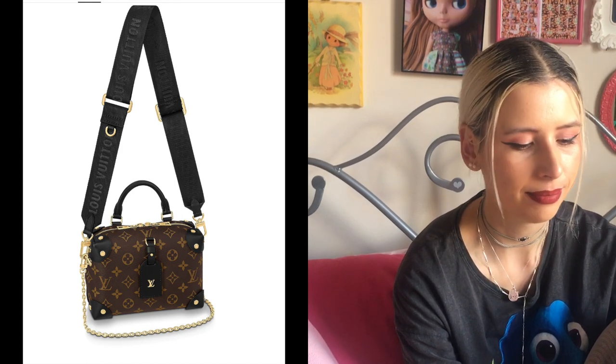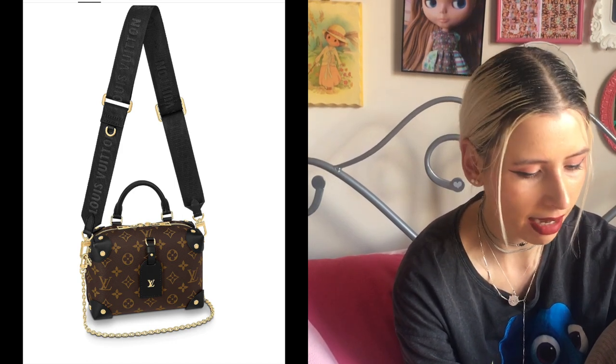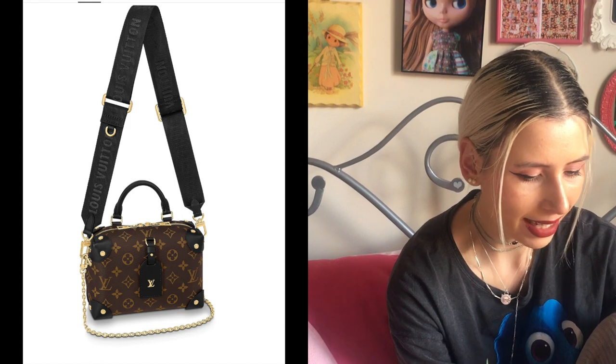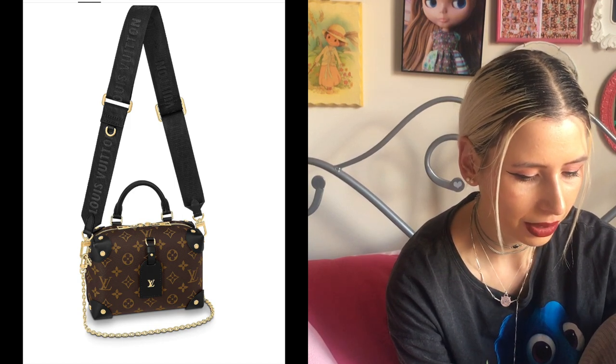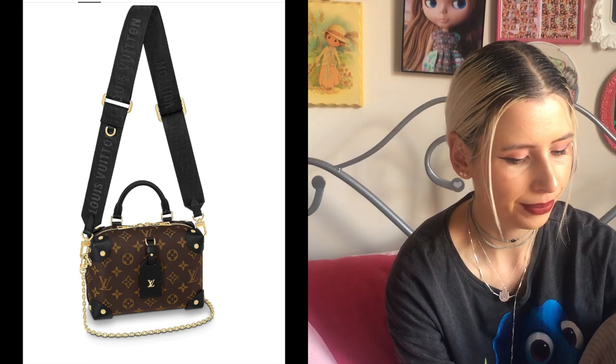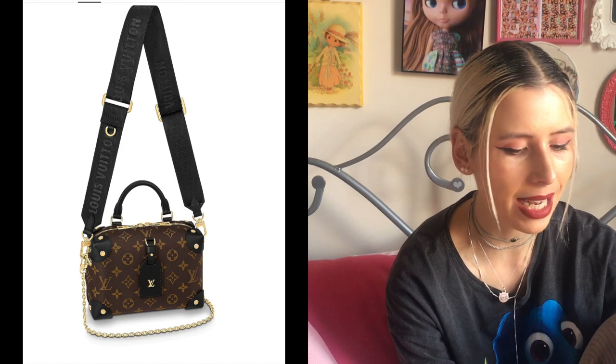$4,200 — I mean, if I was a billionaire, would I go for this? I don't love it that much, but I can see it being pretty practical. It would be a pretty casual everyday bag that fits quite a lot, so it's a pretty easy fuss-free bag. But to me it's not wowing me, to be honest.